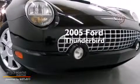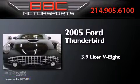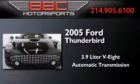This is a 2005 Ford Thunderbird. It features a 3.9 liter, 8-cylinder engine, and an automatic transmission.